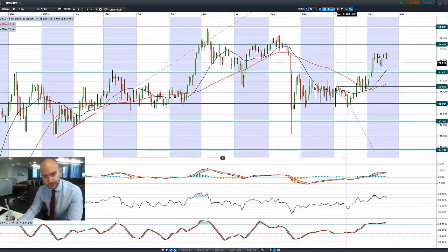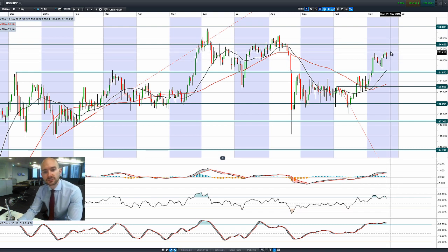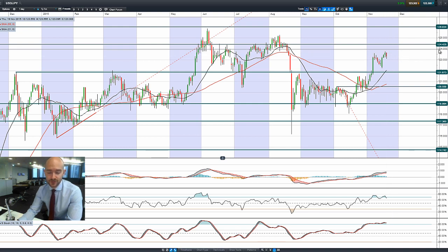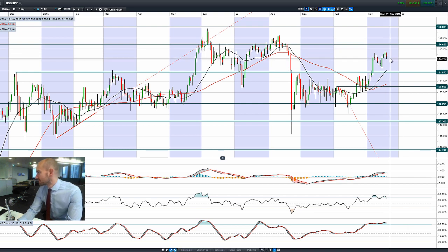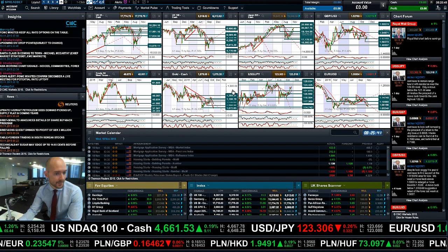Looking at USDJPY: as mentioned, the dollar lost a bit of strength, more obvious in GBPUSD and EURUSD than anything else. Having a look at USDJPY, this is a bearish engulfing pattern currently, which puts 124.42 into doubt. It's off the session lows, but looking at it from an intraday perspective it still looks kind of ugly, so we'll see how that pans out.